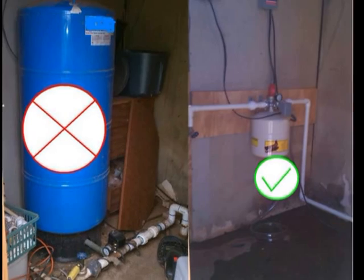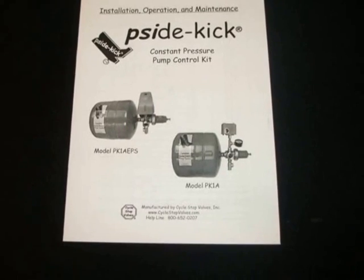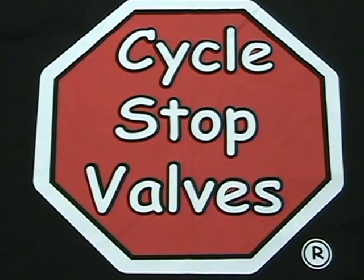Save space, time, and money, then enjoy constant PSI in your shower better than any five-star hotel. Ask your dealer for the Sidekick pump control system, or see CycleStopValves.com to find out more.